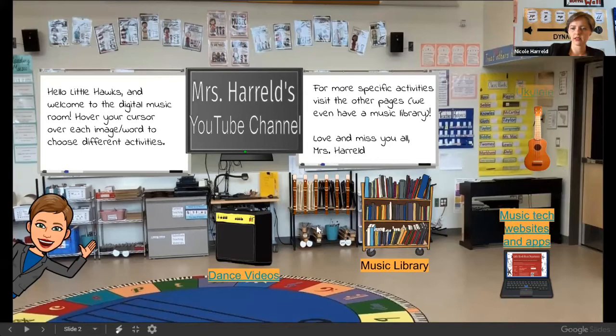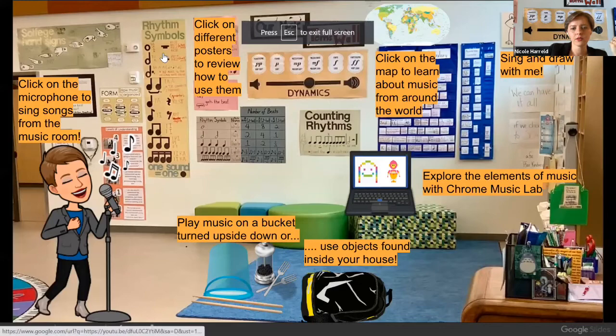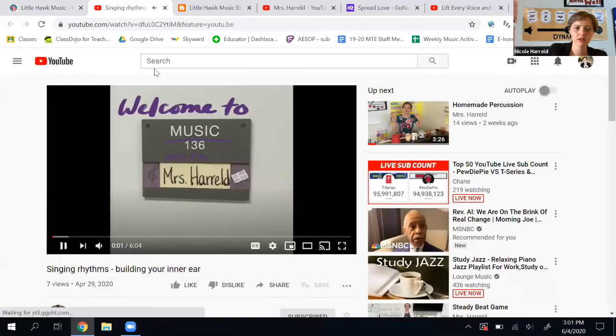It just labels everything for you. After this, if I click next again, it takes me to the primary music section. Let's say I want to review what rhythms are — it takes me to a video where I review how to say the rhythms. Super helpful.